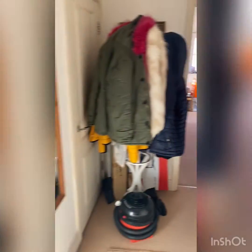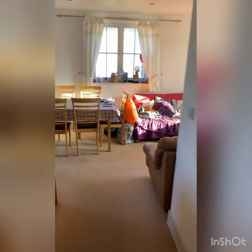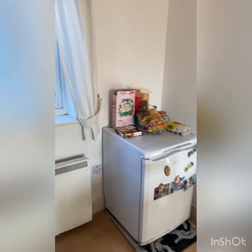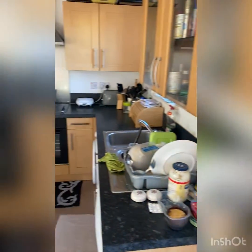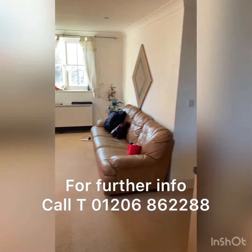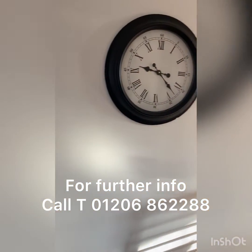So that's it — a flying visit of number 11 Wheatmans Drive. Let's go back into the sitting room again and do a quick 360. If you'd like any further information about this property, just give a call to the number on screen now. Thank you.